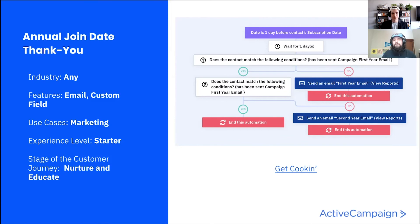That anniversary message can cover a wide range of purposes. Looking at the back-of-the-baseball-card statistics: what industry is this for? This is great for any industry. If you're a business, just celebrating your time with your contacts is always great — letting them know how long you've been in communication is a great reminder. The features it's going to use are email and custom fields. Use cases: marketing, a little bit of sales if you want to bake that in. Experience level: starter. Stage of the customer journey: nurture and educate.